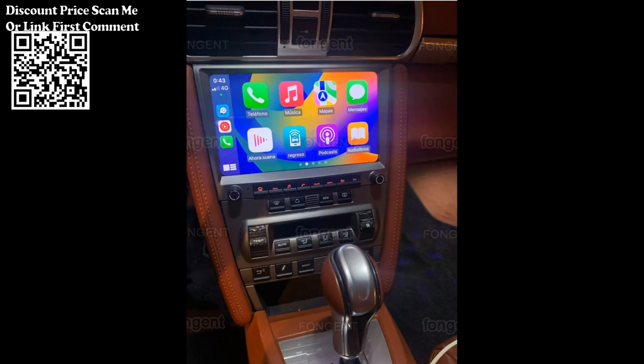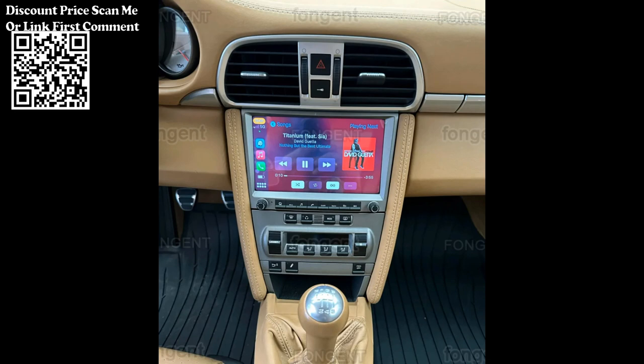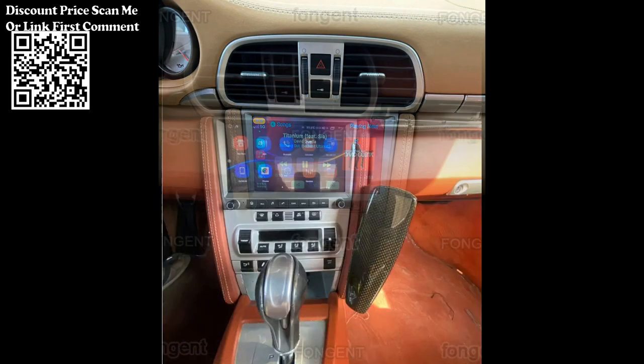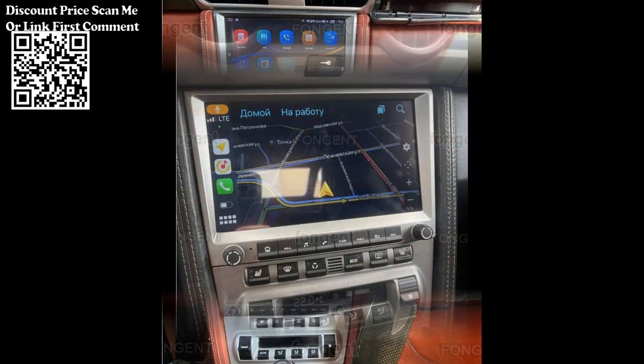In terms of user interface, the car radio features a user-friendly touchscreen display that provides clear visuals and responsive controls. The interface is designed to be intuitive and easy to navigate, allowing you to access different functions and settings effortlessly.